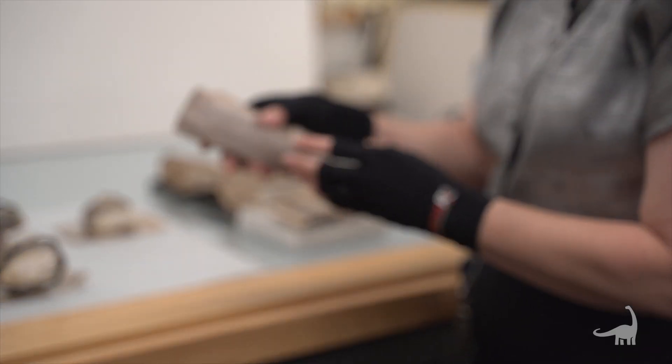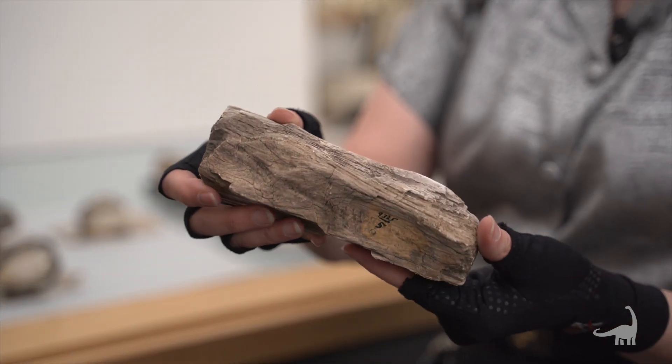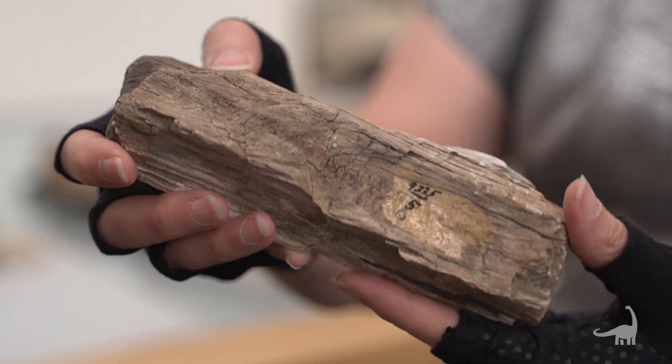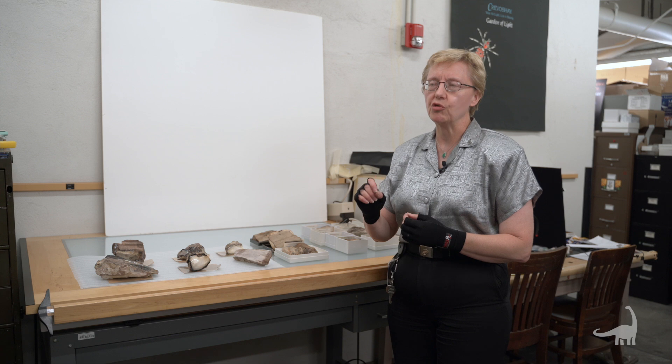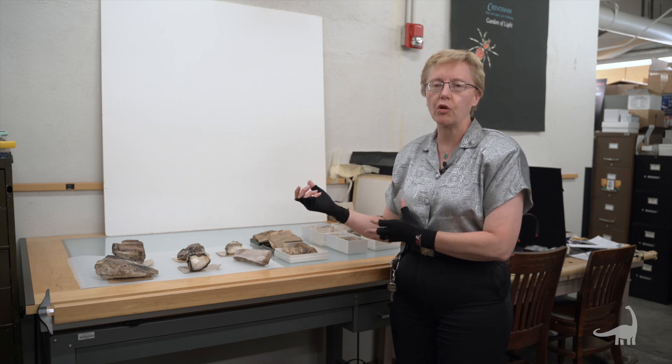In some instances, it can really keep the texture and the detail of the wood — the patterns, the bark, and whatnot. There are two types of silica that do this: one is opal and the other would be quartz.